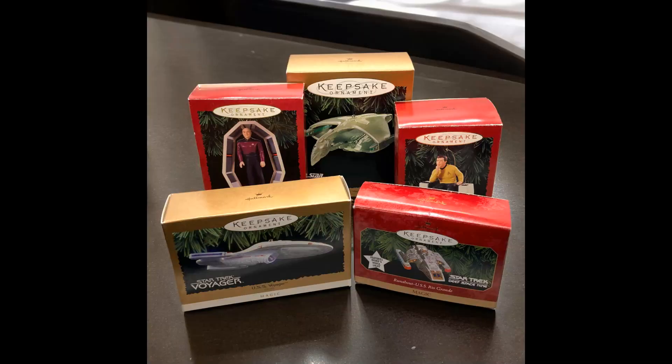Next one was a lot of five Hallmark Keepsake Star Trek ornaments, three with a light feature. These were from my mom's stuff. They paid $21.09 for those and $9.70 in shipping.